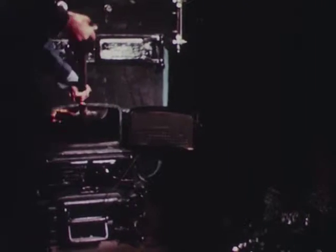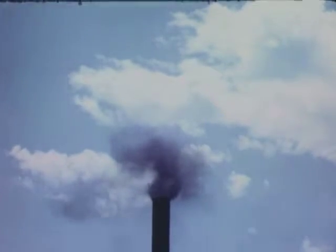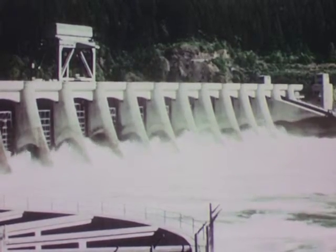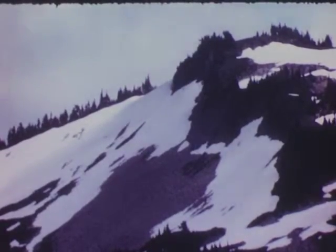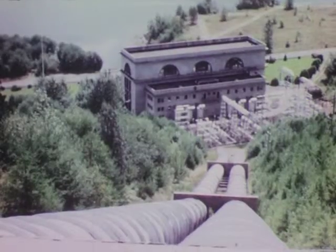One of our most serious national problems is the conservation of our natural resources. When a shovelful of coal is burned, it is gone forever as a source of energy. But the energy in our rivers is an inexhaustible resource. When water from behind the dam has spent its force and run to the sea, its usefulness to man is not over. Thanks to the never-ending cycle of nature, water evaporated by the sun returns to the land in the form of clouds and falls as rain or snow, finds its way to the larger rivers, and is once more ready to generate electricity.